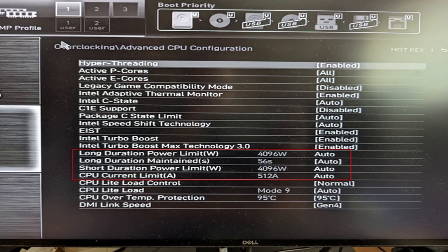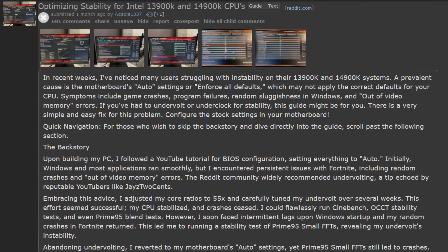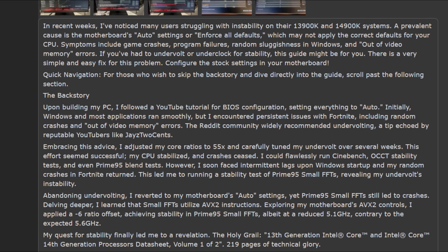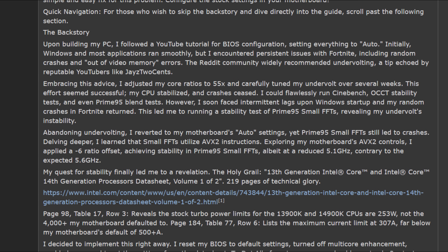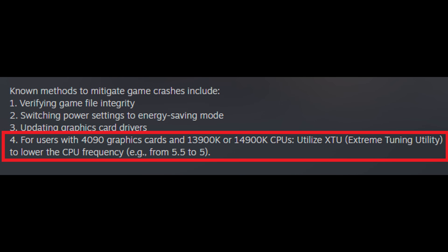I think this could explain why many people online say their CPU worked fine at first and then after a few weeks or months started exhibiting weird, unstable behavior — their CPU was getting overvolted far more than necessary, and eventually that led to degradation. There's a great Reddit thread discussing these settings, which I'll link in the video description. After configuring stock Intel limits, many users reported their games no longer crashed. These fixes were also recommended by various game developers, who told users to enforce Intel stock limits in the BIOS, because doing so causes the CPU to automatically downclock as well.